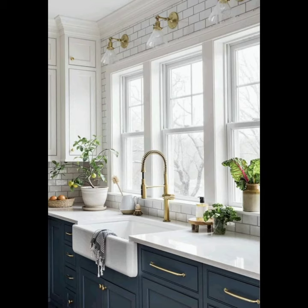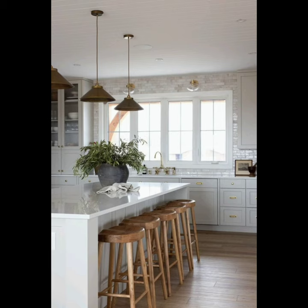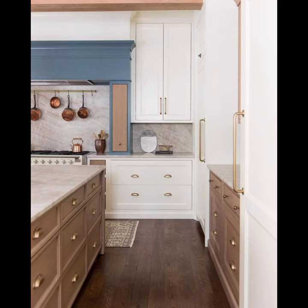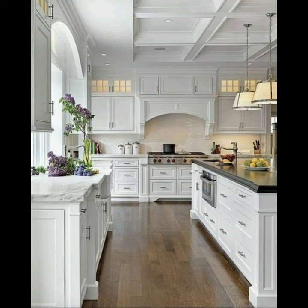Our first stop is the classic white haven. A white kitchen is the epitome of simplicity — from white cabinets and countertops to subway tiles, this design creates an airy and open atmosphere. You can add warmth with wooden accents, woven brass details, and subtle pops of color through accessories like plants and decorative pieces.